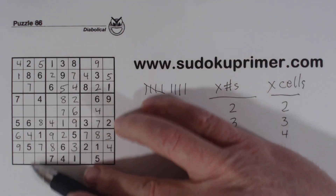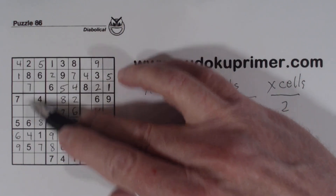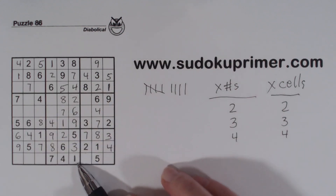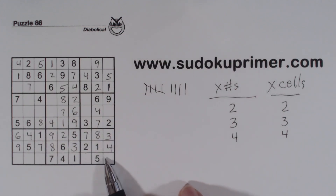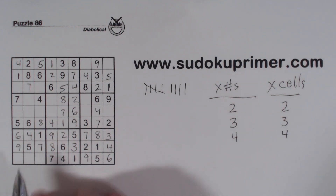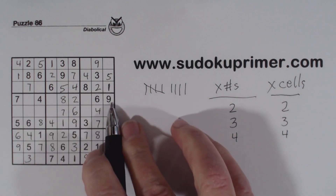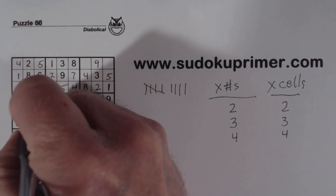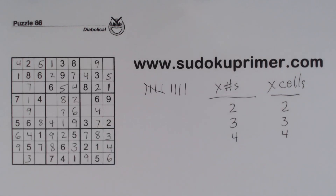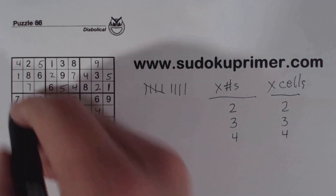Let's look at column 2 — we're missing 1, 3, and 9. We've got a 1 and ghost 9s there. There's a 9 there, so that's a 9 and a 6, making these 1 and 9, so that's a 3. That makes these 1 and 9. There's a 9 there, so we can fill those in. With this 9, we can fill in our 3 and 9 there.